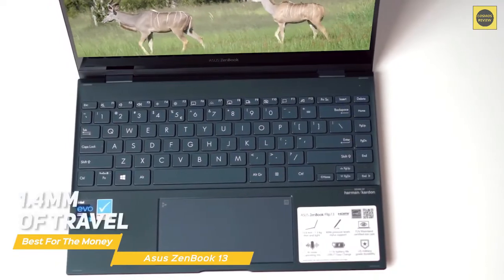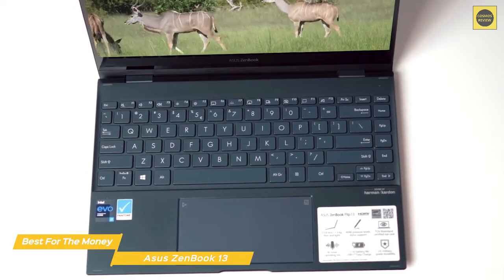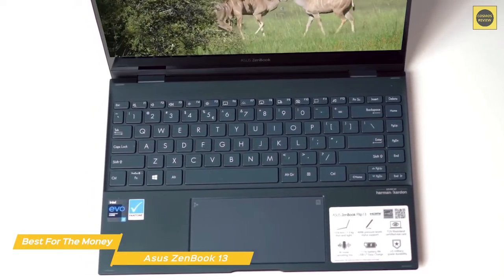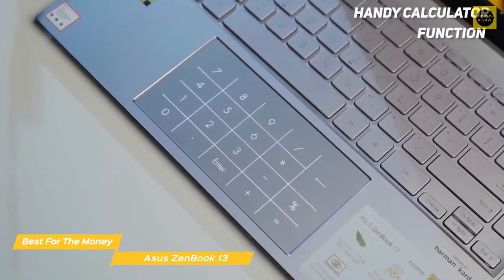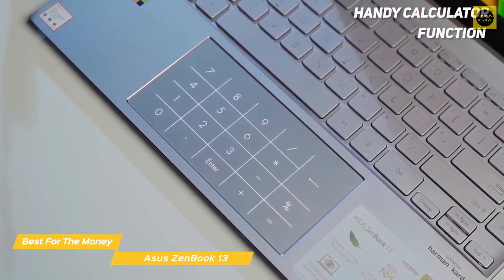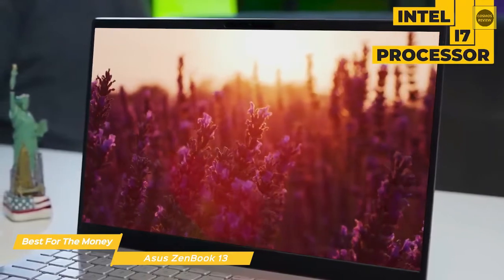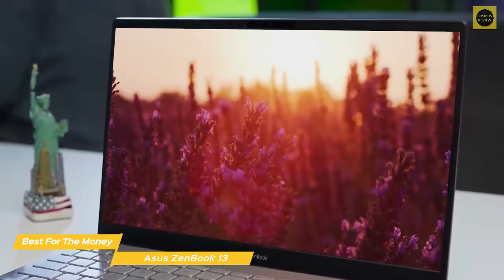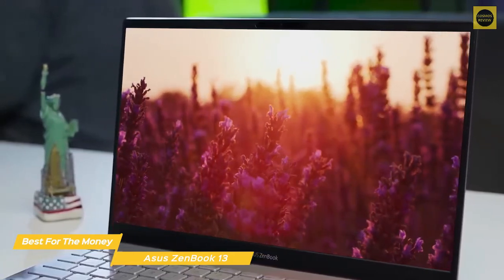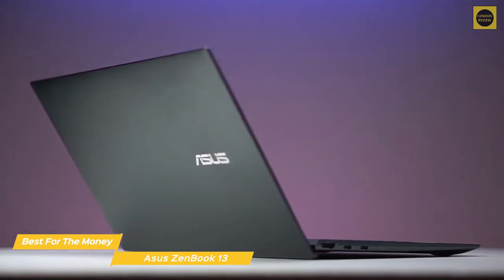The keyboard is comfortable and stable with 1.4mm of travel, which is on par with the Dell XPS 17 9710's 1.3mm. The touchpad is large and tapping and clicking proves to be fairly accurate. It also offers a handy calculator function with virtual buttons embedded in the pad that light up when you press the upper right corner. Internal hardware includes an Intel i7 processor with integrated Intel Iris Plus graphics, 16GB of RAM, and a speedy 512GB SSD.